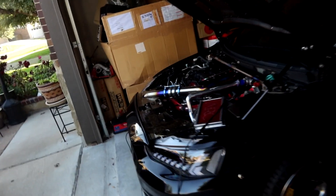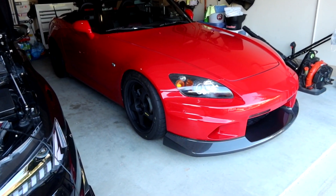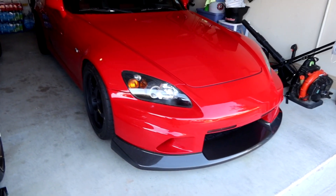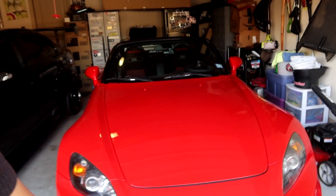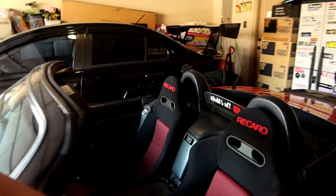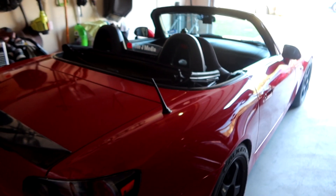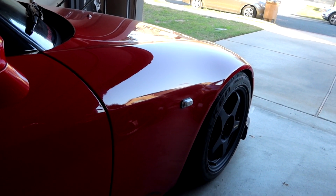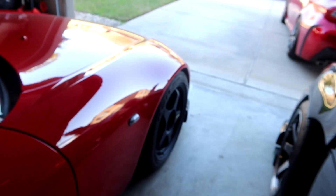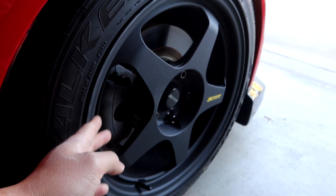I also have a set of Volk TE37s sitting in a box — 17-inch bronze TE37s. I don't know, maybe I'll throw them on the S2000. If I do, I'll need new tires, and maybe I'll sell one set. Mugen also recently re-released the MF10 wheels with King Motorsports in bronze, and I absolutely love JDM parts. The two big iconic brands are Spoon or Mugen — let me know in the comments what you think: keep the Spoon setup, switch to the TE37s, or sell them and get Mugen MF10s. I also plan to eventually get a big brake kit for the S2000.